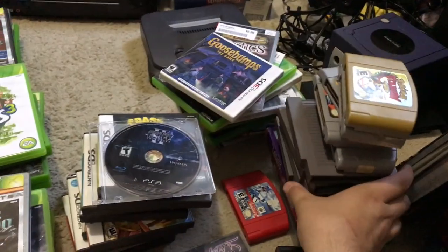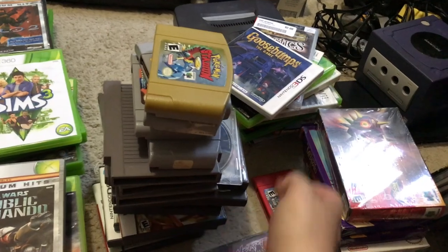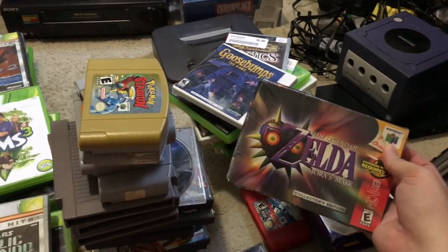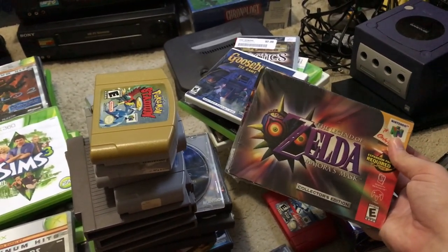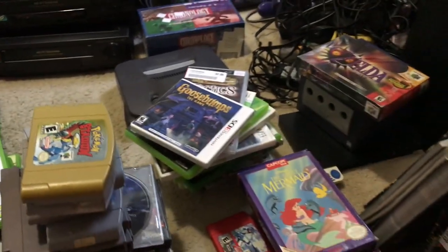Definitely super excited for Majora's Mask — should not keep anything on top of it. This is the second sealed Zelda game I've ever found. Found Oracle of Seasons a while back and that sold for about $120 to $130.